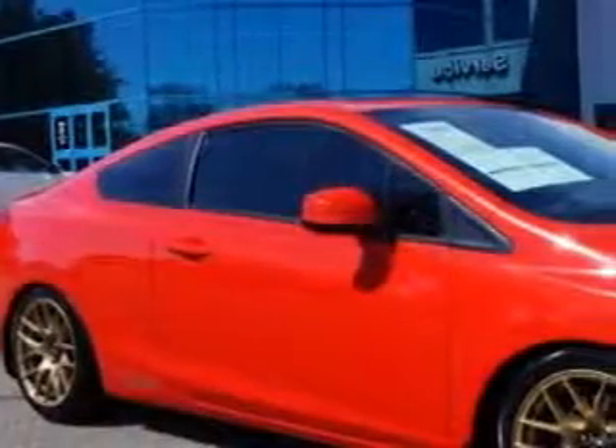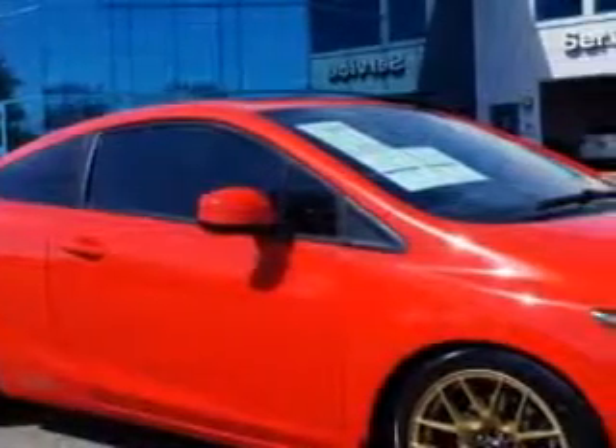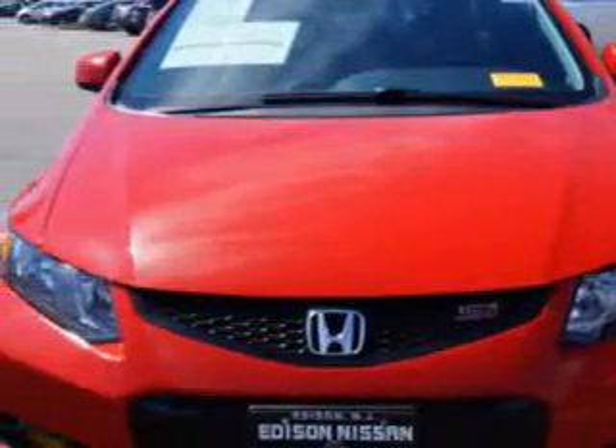Imagine driving this Rally Red 2012 Honda Civic 2-Door Coupe, equipped with a 4-cylinder engine and a 6-speed manual transmission. Enjoy an exceptional 31 miles to the gallon on this great car, with features like windows and rear defogger.